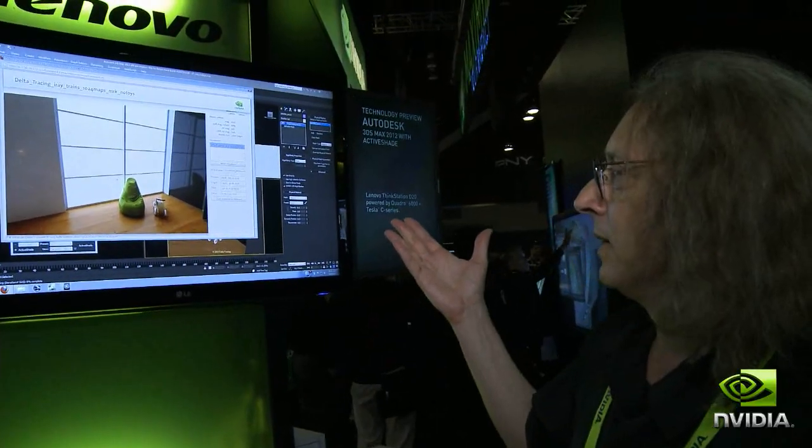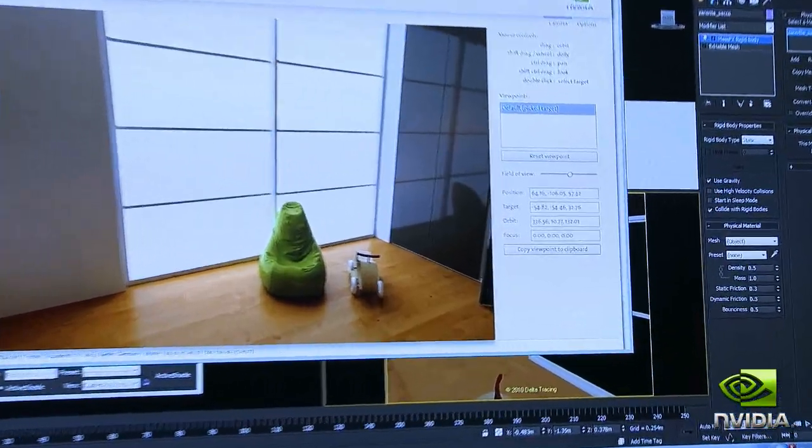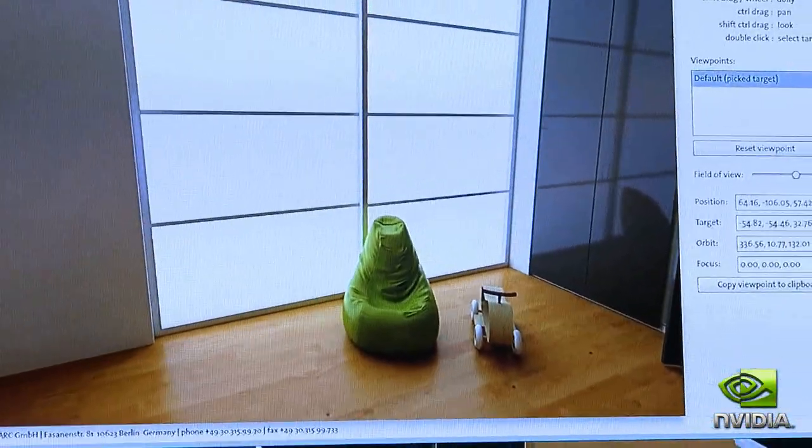The second thing we showed for the first time was NVIDIA's virtual graphics platform — showing servers using multiple GPUs serving applications over the network for a just-like-local experience for professional applications.